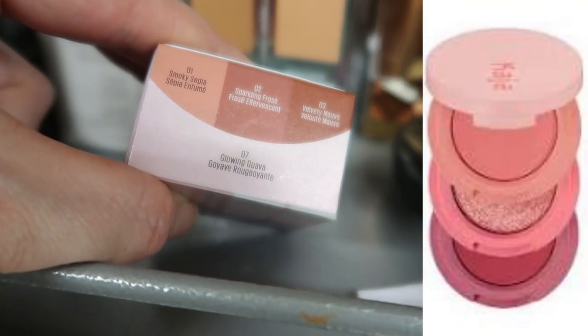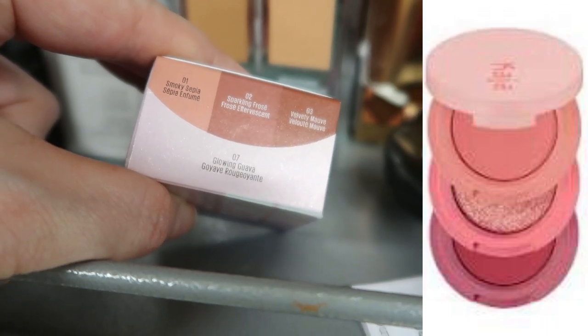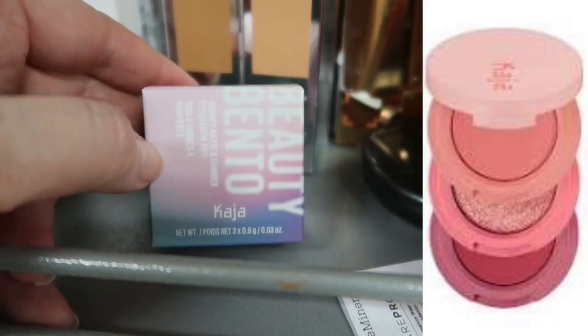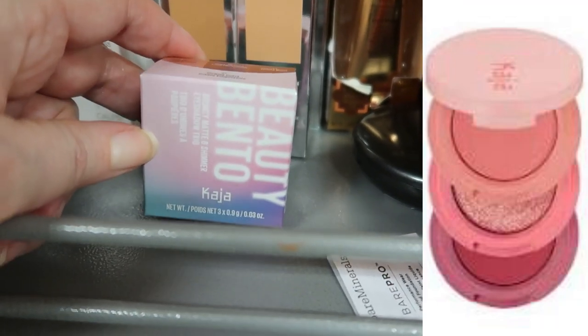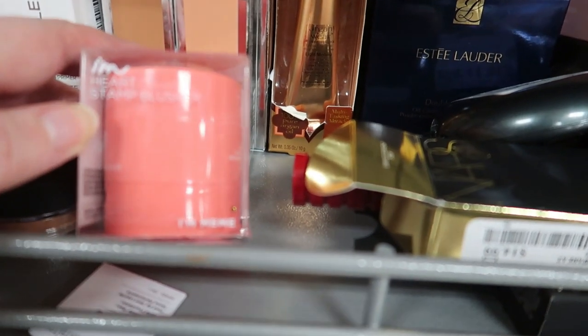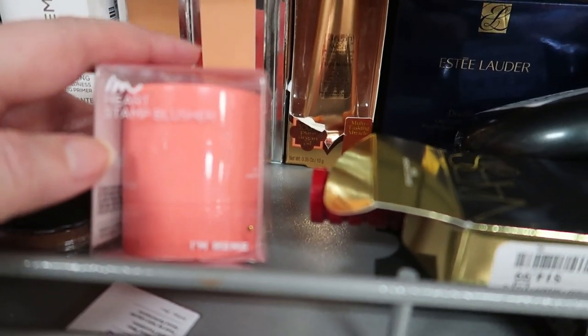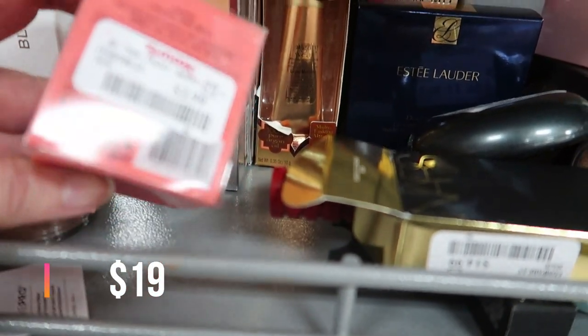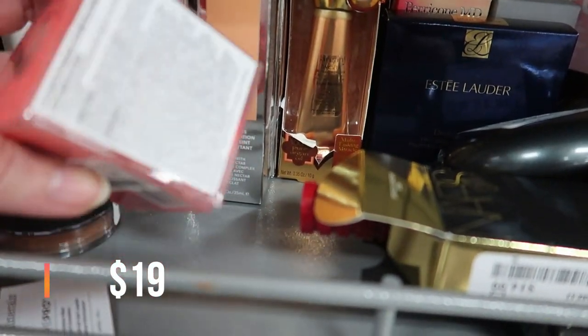On my quest for bento boxes today I've found a fourth one: Glowing Guava. It has some kind of sepia shade, a sparkling Frosé, and a velvety mauve — and I love mauve for eyeshadows, so I'm definitely picking this up. Here's the I'm Meme Heart Stamp Blusher — I never saw this one before. I saw the Kaja version at Sephora a long time ago; this one is only $2.99 in the shade Crush on Coral.